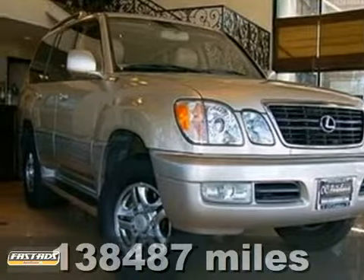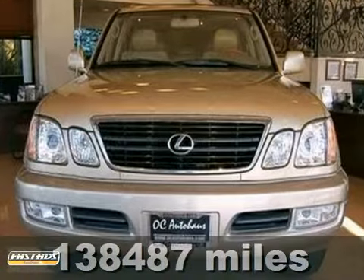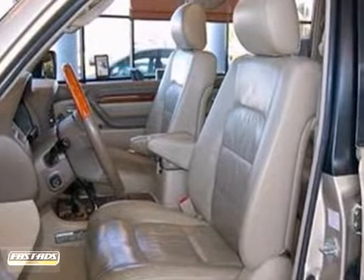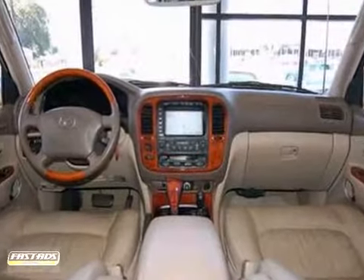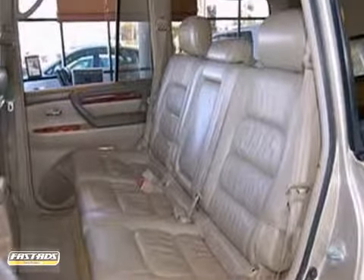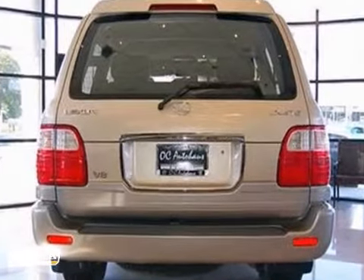Here's a super clean 2002 Lexus LX470. This vehicle has a lot to offer including running boards, alloy wheels, and leather seats. It also features navigation, wood grain interior trim, and a roof rack. And with third row seating and a rear spoiler, this Lexus won't be here for long.